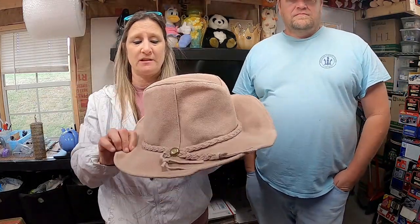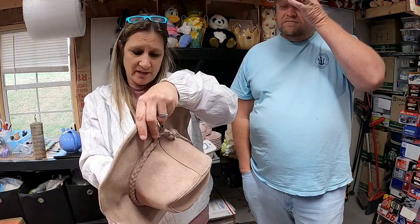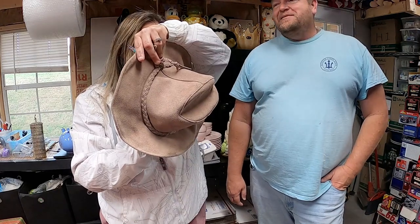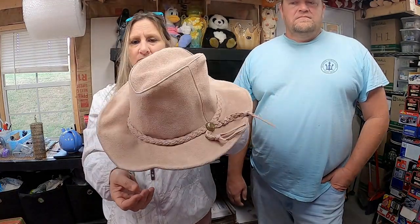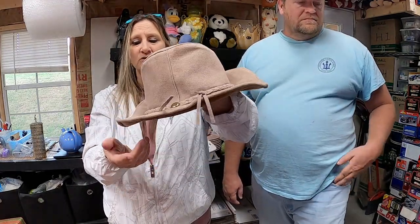This is a genuine suede leather Australian Outback hat, made in Mexico. I don't remember what I paid, but $30 is what this sold for.